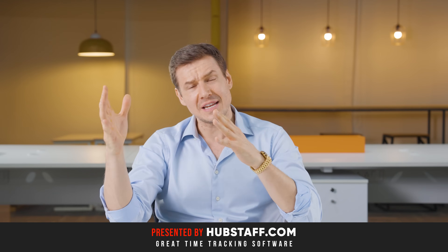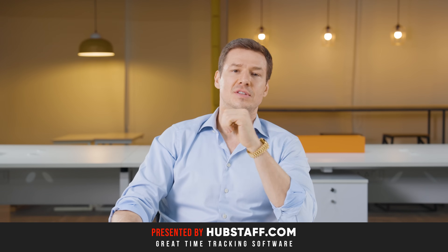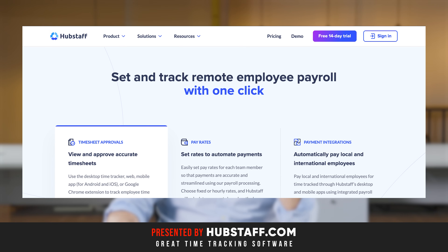And they have a 14-day free trial, meaning you could try this product completely for free. And they can even take care of your payments — so if you want to pay your employees or contractors via Hubstaff, you can.